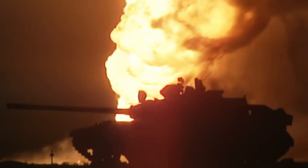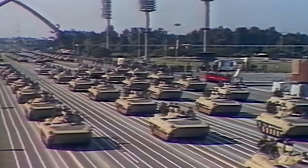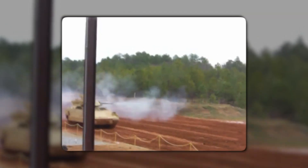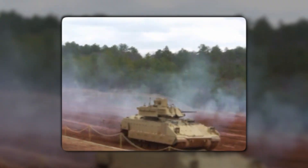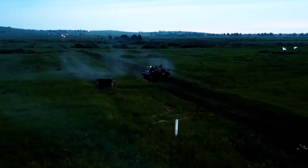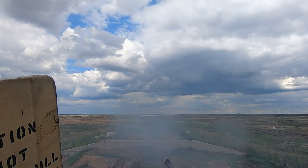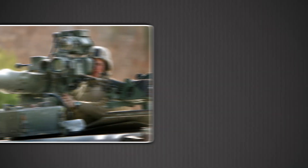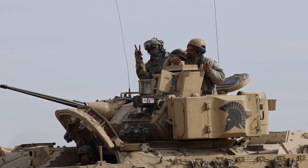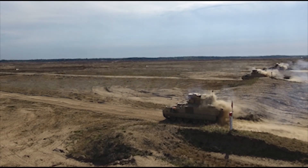Then came Desert Storm in 1991. Bradleys went to war alongside Abrams tanks and shocked everyone. They destroyed more Iraqi armored vehicles than the Abrams, largely through TOW missile kills, but also with their 25-millimeter guns against weaker side and rear armor, while losing only 20 vehicles — 17 of those to friendly fire. The Bushmaster cannon that critics said was too small chewed through BMPs and older tanks when it hit vulnerable aspects. TOW missiles reached out to 3.75 kilometers, and the Bradleys' on-road speed of about 41 miles per hour let it keep pace with Abrams in the famous left hook that crushed the Republican Guard.